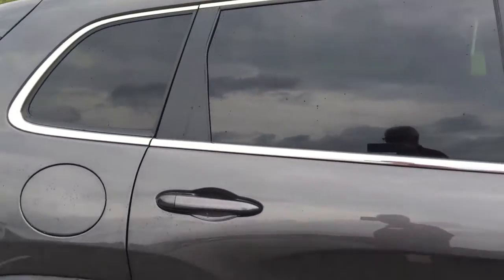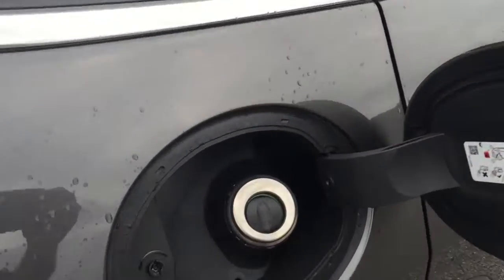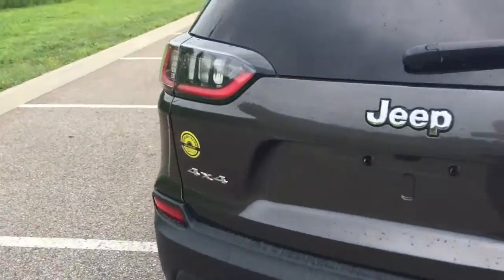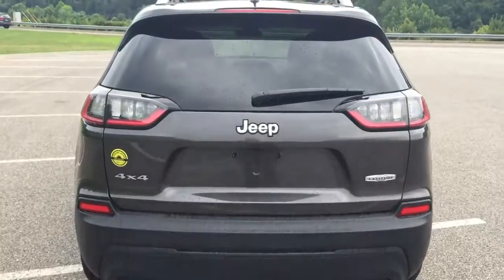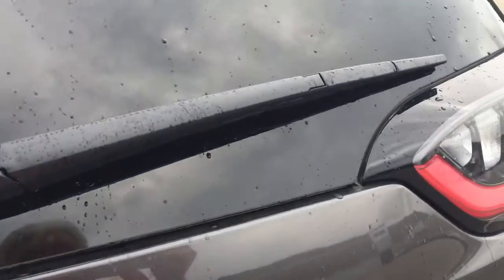Coming around to the back, one of the great things they've done is they've taken the gas cap and eliminated it — it now has capless fuel technology. And as you can see, the back end has been redesigned as well with new tail lights that are LED, very bright and easy to see.